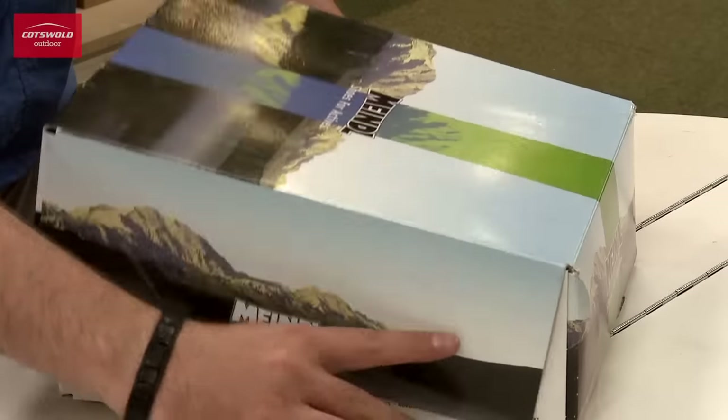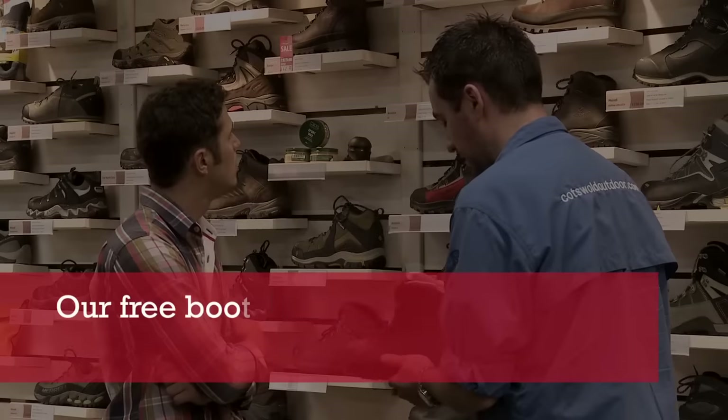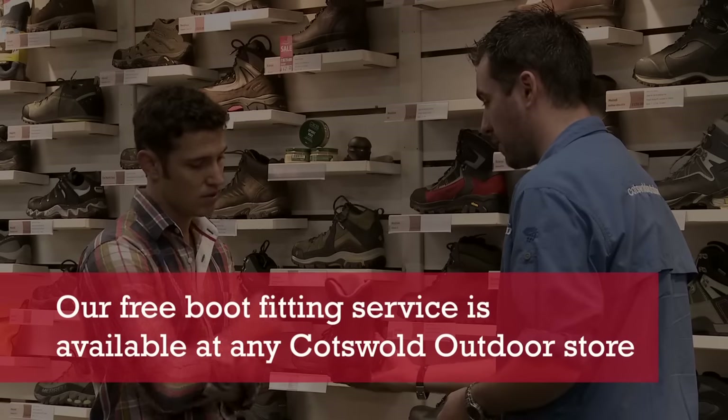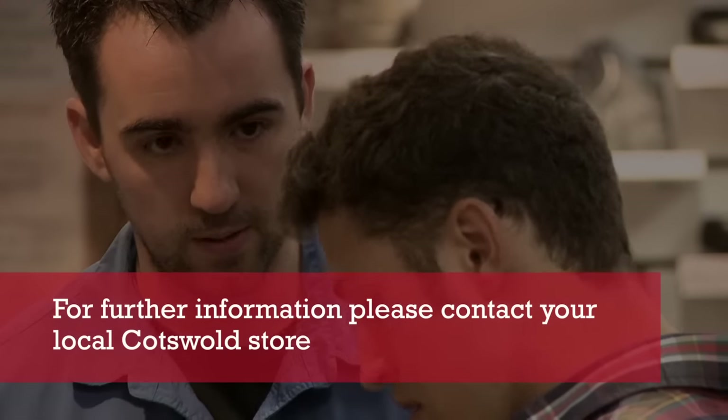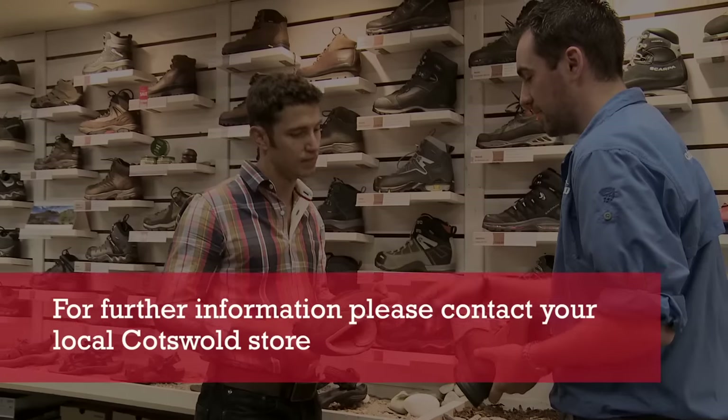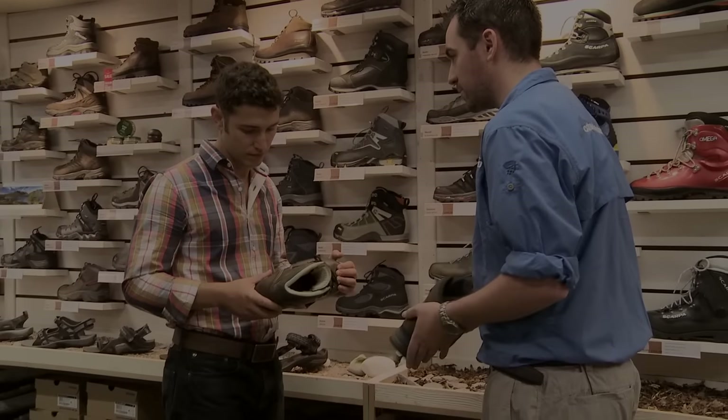Professional Boot Fitting at Cotswold is a free service available at any Cotswold store. We'll always do our best to give you the time you need, but whilst not necessary, you can always contact your local store to make an appointment if you're making a special journey to visit us.